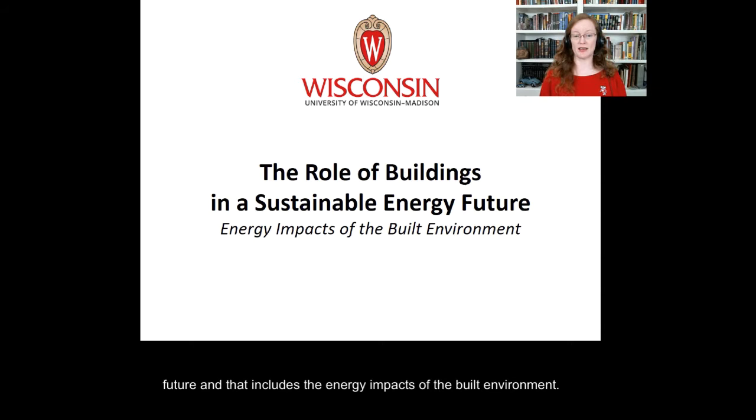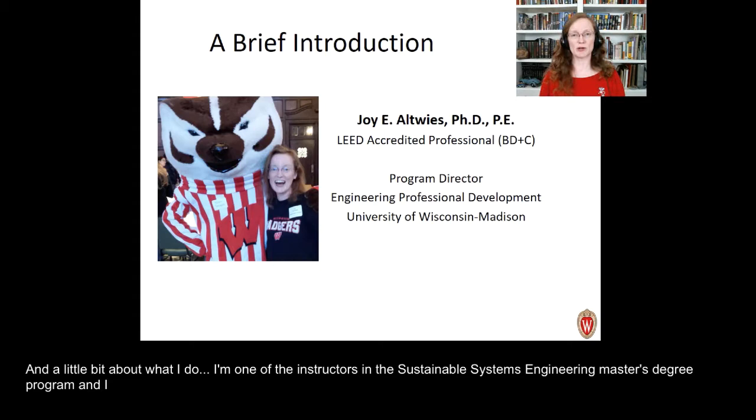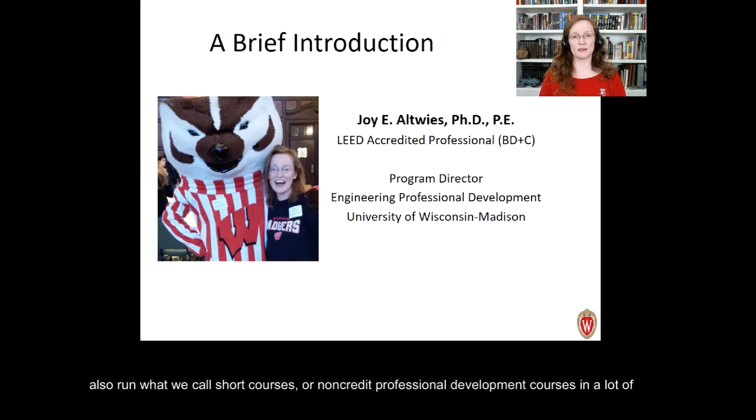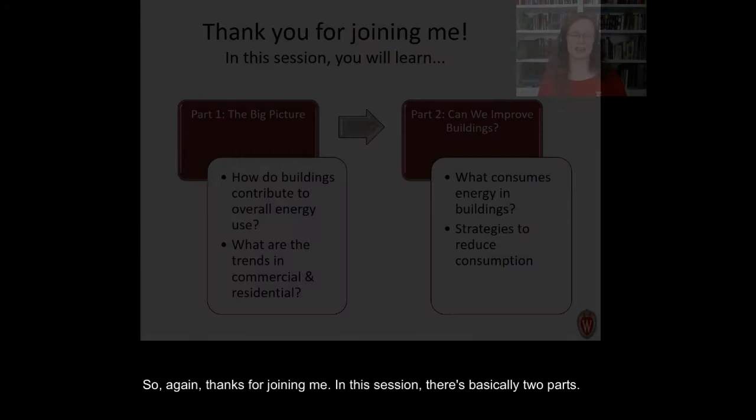Hello, thanks for joining me. We're going to talk today about the role of buildings in a sustainable energy future, and that includes the energy impacts of the built environment. My name is Joy Altwise, I'm a program director at Engineering Professional Development at UW Madison. I'm one of the instructors in the Sustainable Systems Engineering master's degree program, and I also run short courses in mechanical engineering and building systems — energy efficiency, mechanical systems, different types of equipment, and strategies.